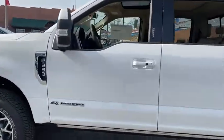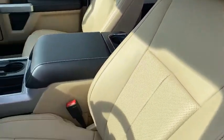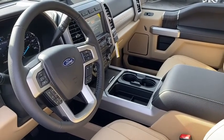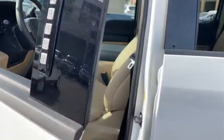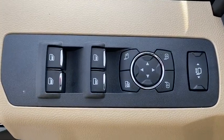Here are some of this vehicle's great options: backup camera, tow hitch, anti-lock braking system, steering wheel audio controls, keyless entry, lane departure warning, remote engine start, stability control, Bluetooth, leather-wrapped steering wheel, adjustable steering wheel, power steering.